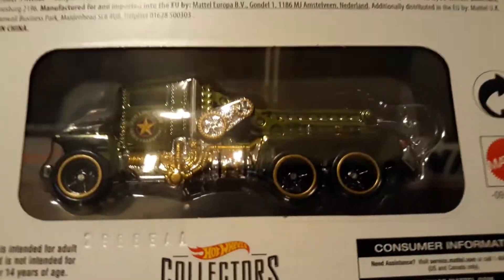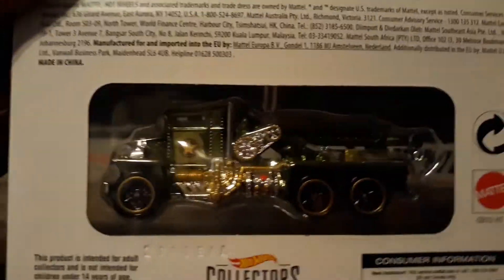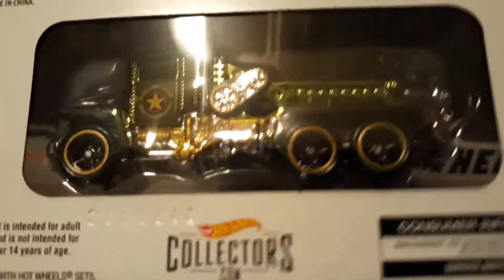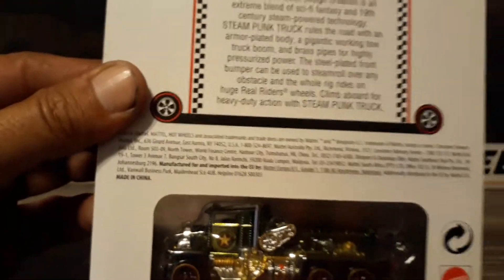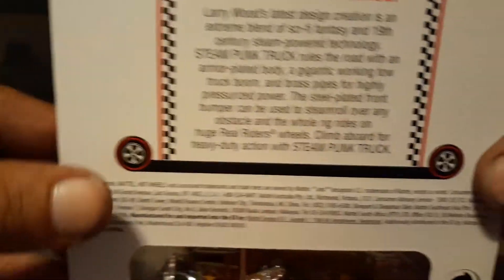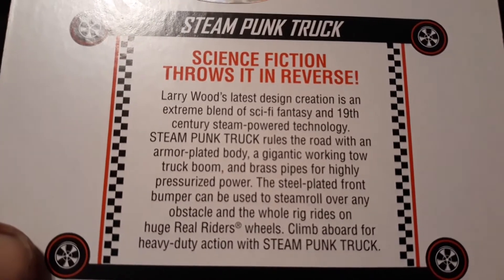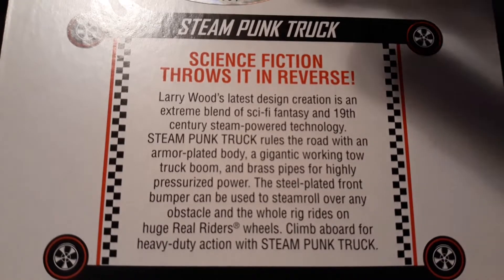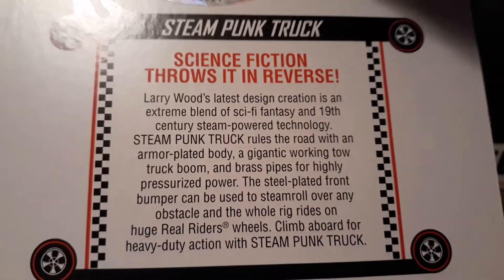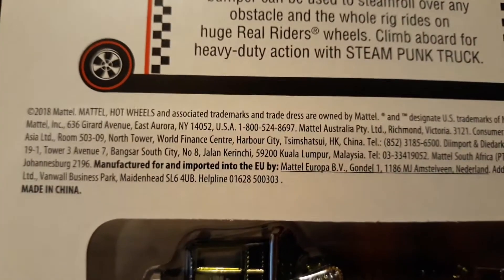This is a really cool casting, I like it. It is huge. Can't really see too much on the back. It is piece number 5422 of 6000, so they didn't make too many of these. I managed to luck out and get one.